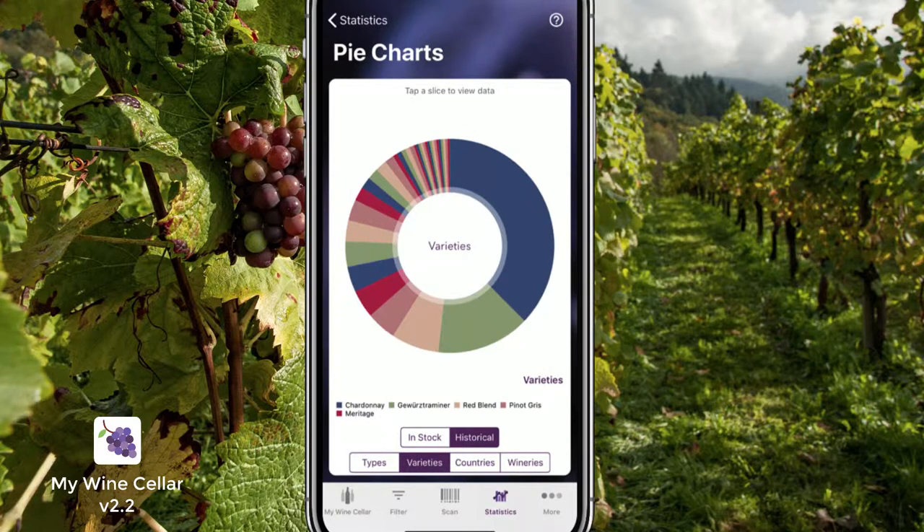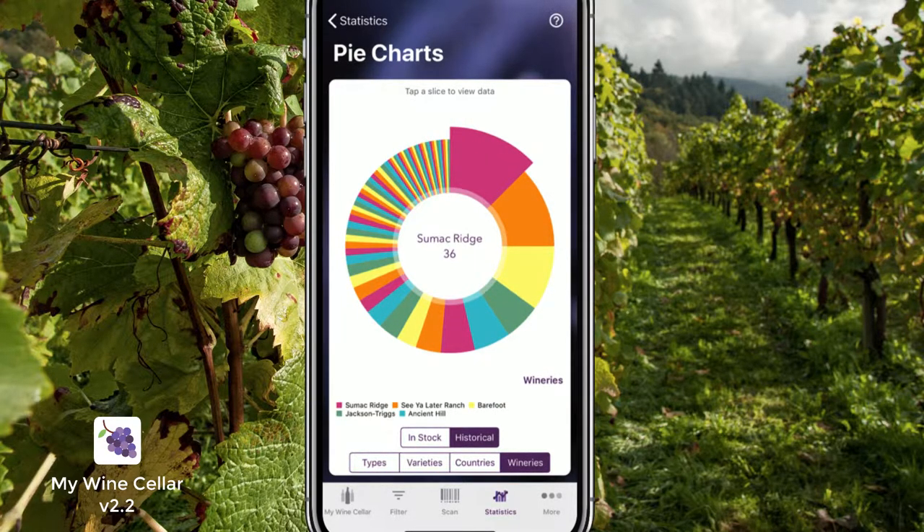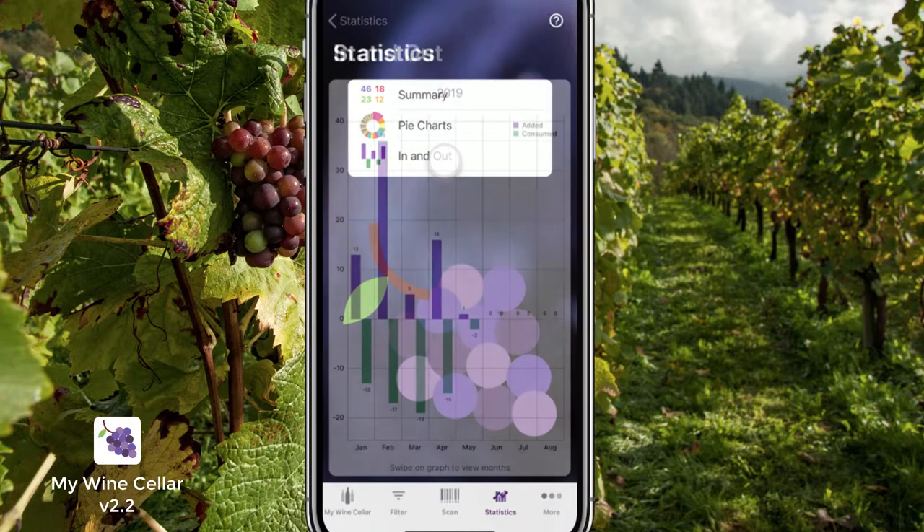Check out your distribution by variety, winery, or country. View your consumption.